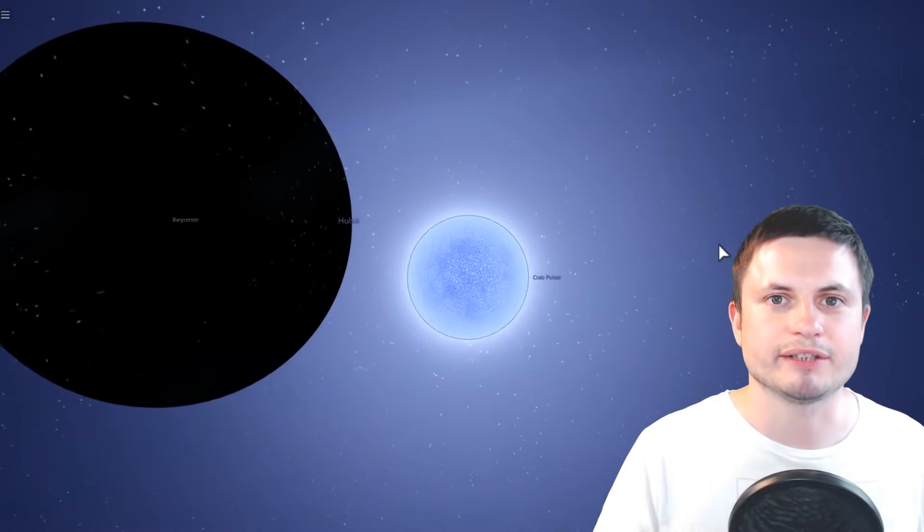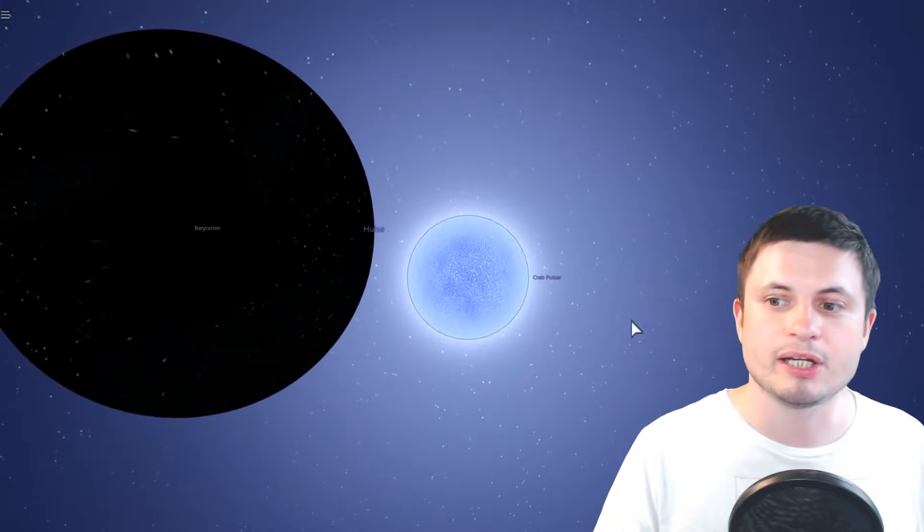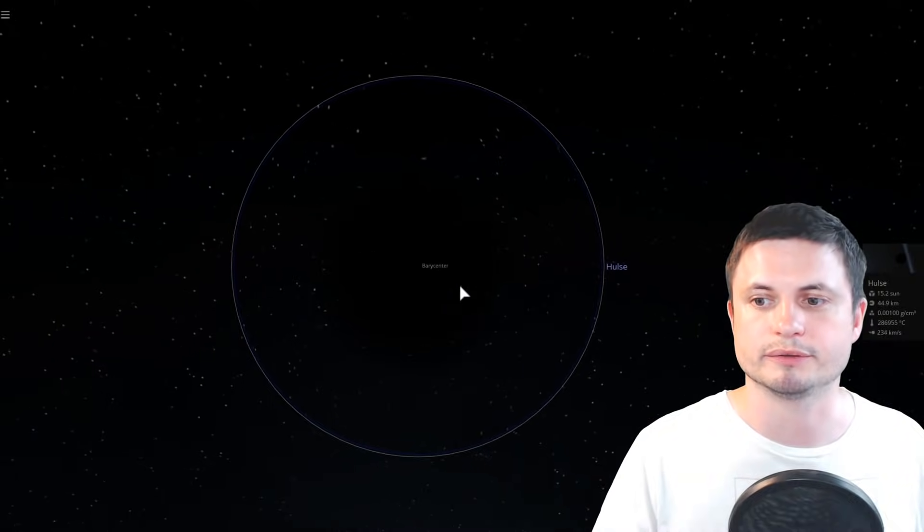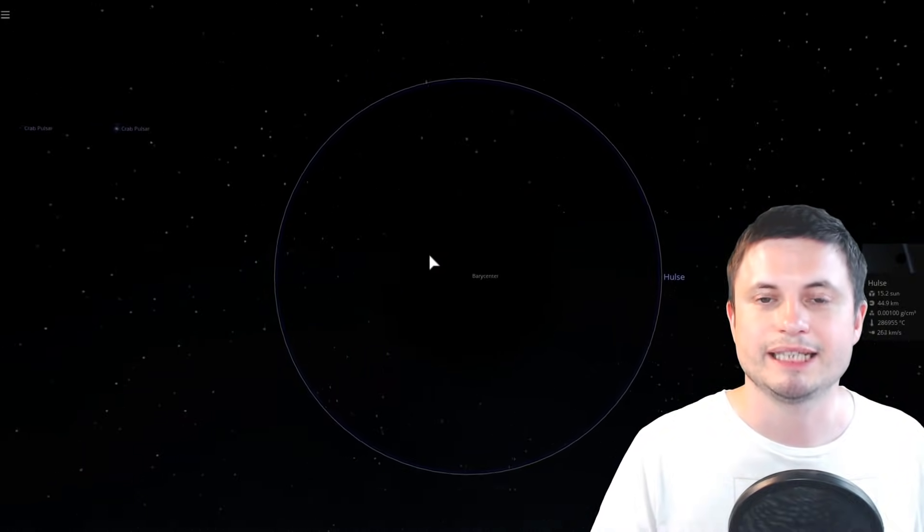Let's simulate this event in Universe Sandbox and see what happens when this neutron star falls into a slightly bigger and slightly more massive black hole. And just like that, it just got absorbed.